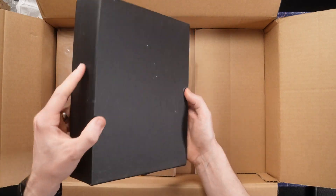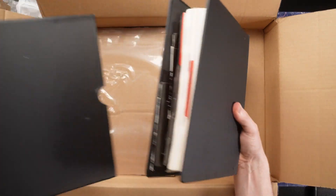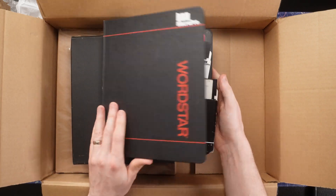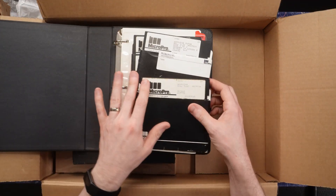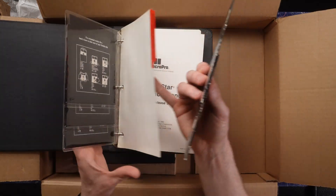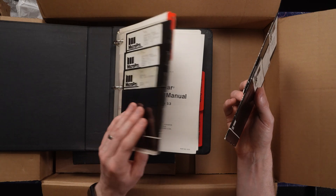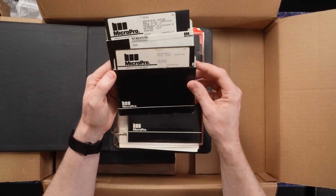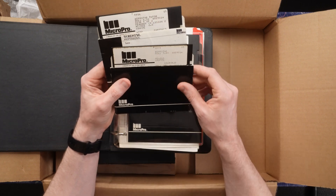And finally, that lovely boxed copy of WordStar — that family heirloom. Of course I'm going to hold on to this and take good care of it. A classic piece of word processing software for those XT-class machines. Got all the manual and everything — this is like those big IBM binder manual type things.